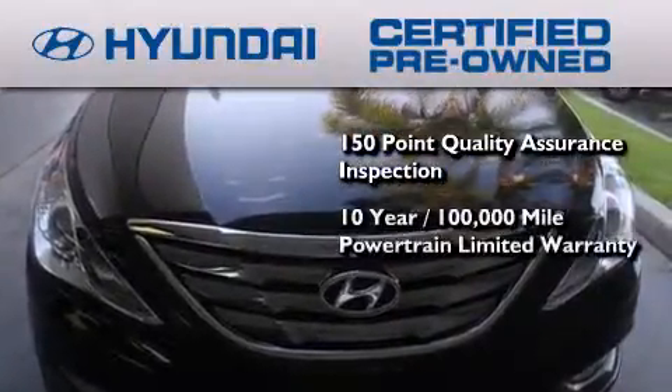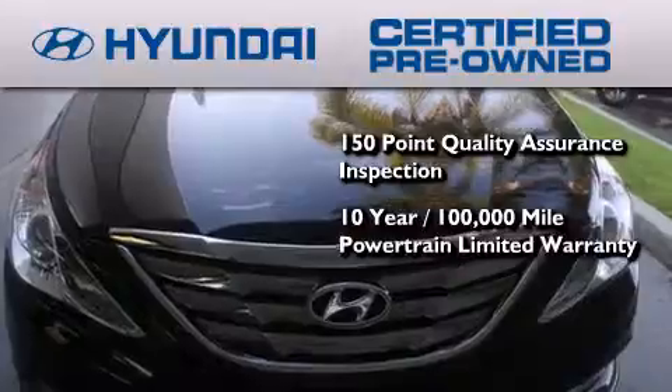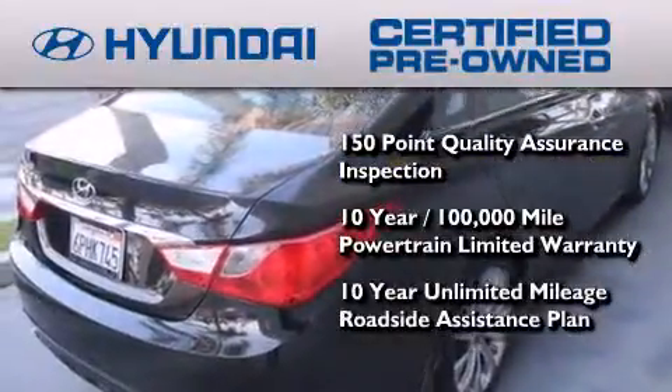a 10-year, 100,000-mile powertrain limited warranty, and a 10-year unlimited mileage roadside assistance plan.